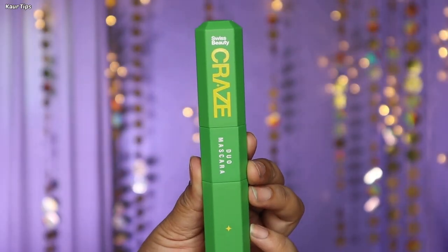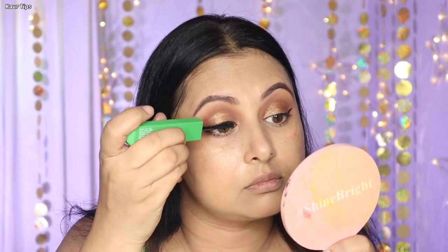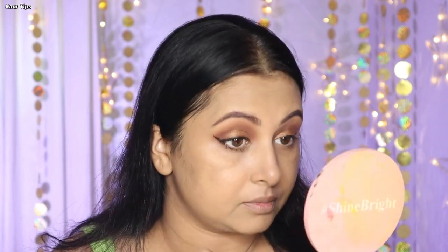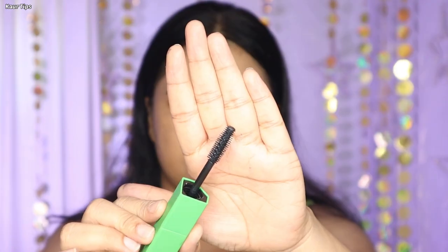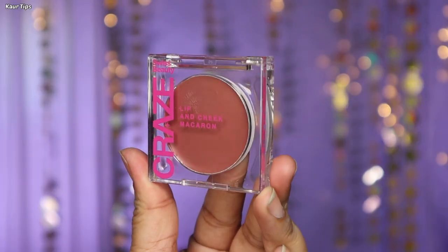The next product is the Swiss Beauty Craze duo mascara, which comes with two wands — one volumizing and one lengthening. The lengthening wand has a curve on one side with bristles. I applied two coats with it. The formula is not very intense, thick or heavy — it's a medium consistency formula. First I used the lengthening mascara with two coats, then the volumizing wand. It does create a difference — length is definitely added to the lashes, but it's not overly dramatic.